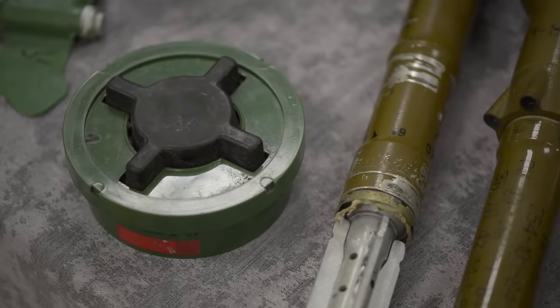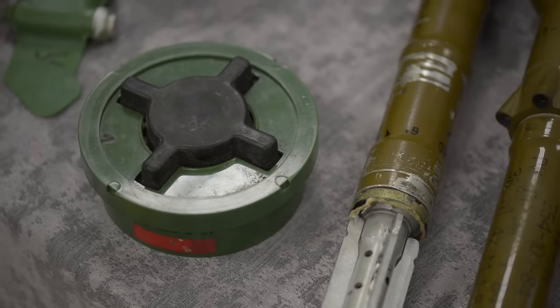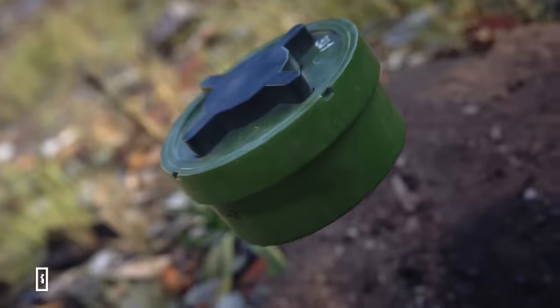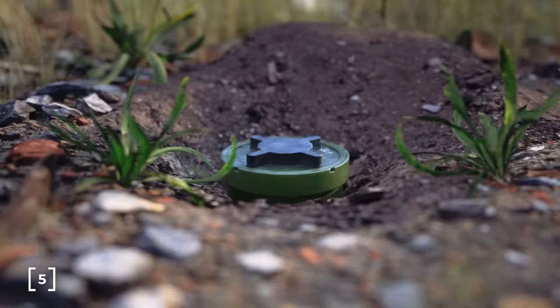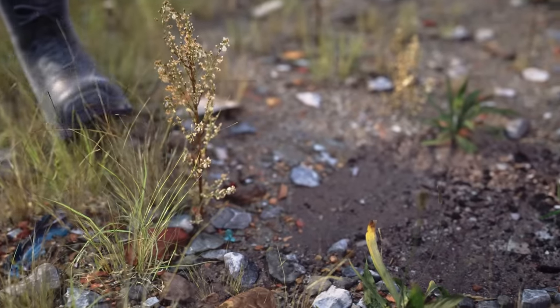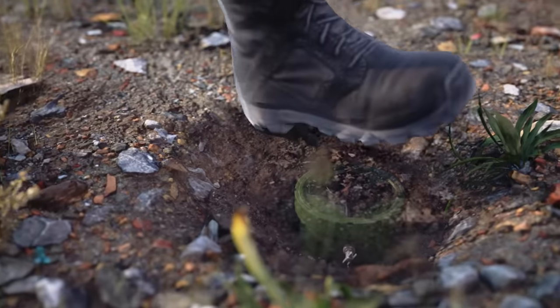The Russian PMN-2 landmine is a general purpose mine that also uses a plastic casing to minimise metal components. It is buried between 5 to 10 centimetres below the surface and contains around 100 grams of TNT. It detonates with a weight of only 15 kilograms, low enough to be triggered by stepping on it.